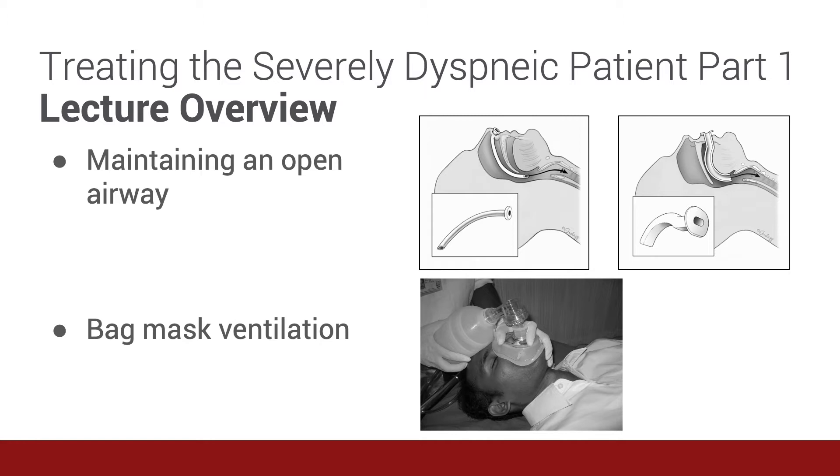First, we'll discuss how to maintain an open airway using airway adjuncts, focusing on nasopharyngeal airways and oropharyngeal airways. Then we'll discuss when and how to perform effective bag mask ventilation.